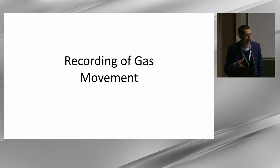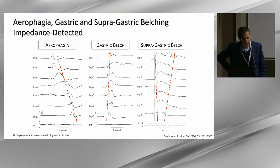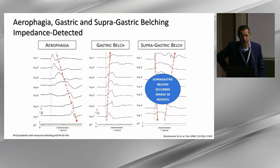Gas movement and belching are relevant phenomena measurable with pH impedance testing. We are able to stratify patients according to whether they have aerophagia, gastric belching, or supragastric belching. This must unfortunately be done manually, but it is quite evident from Daniel Sifrin's and Ariane Bredenoord's studies that supragastric belching is one of the drivers of reflux disease. If we know the mechanism of gastroesophageal reflux, maybe we can treat it and reduce reflux burden without medical treatment.